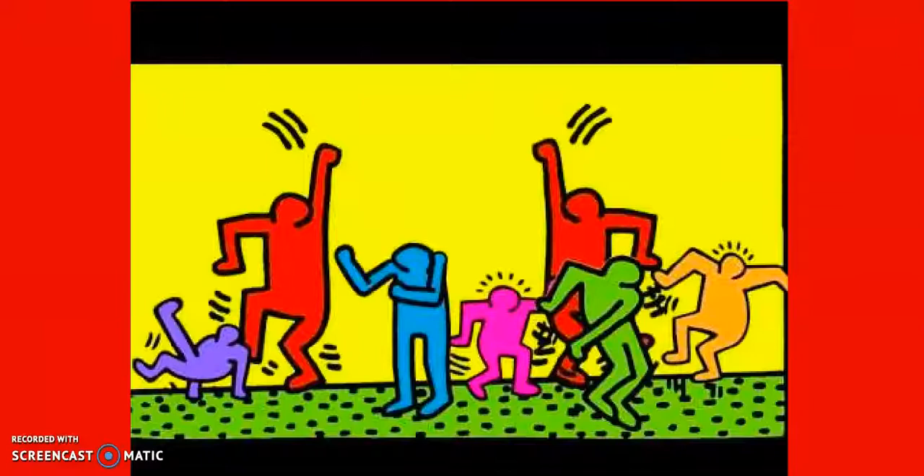Before we get started seeing more of his artwork, let's look at this video. In this video the creator imagined that one of Keith Herring's paintings came to life. All the figures in movement are having a dance party.